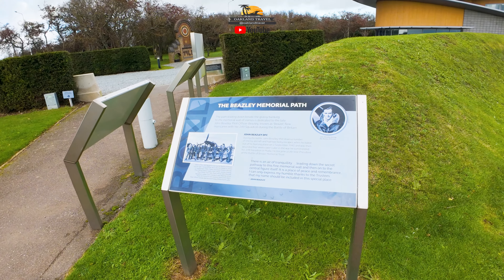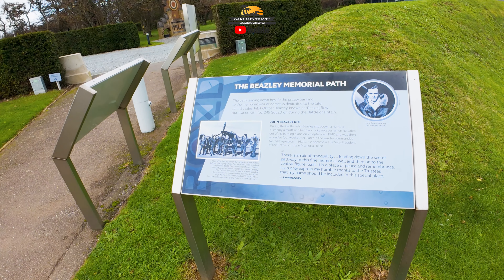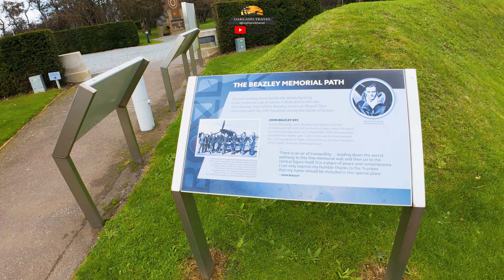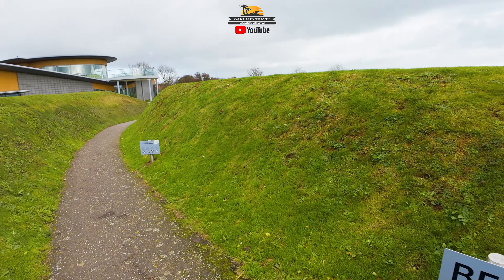This was November 2023. We're on a big long tour from London, only here about 45 minutes. Next up is Canterbury after this, but first we take a look at the Battle of Britain Memorial.